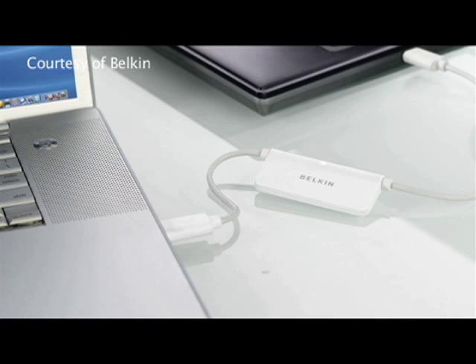Hi, I'm Katie Barrett at The Wall Street Journal, and this week I took a look at some technology solutions that can help you move your data from a PC to a Mac.